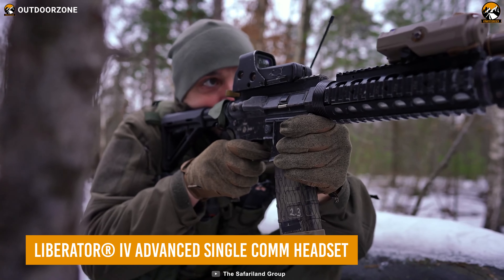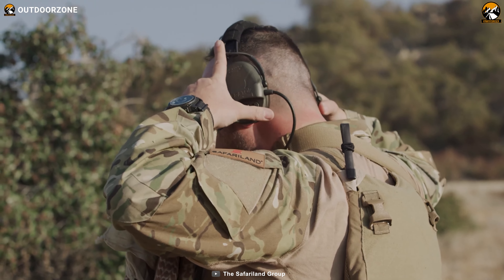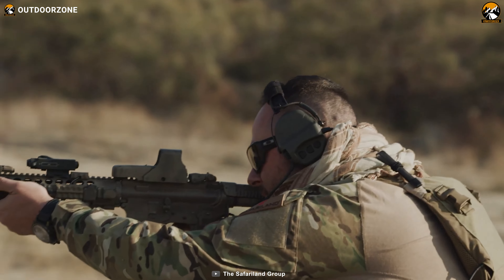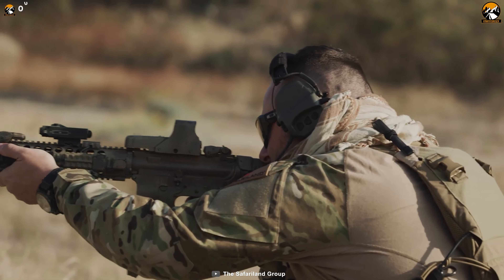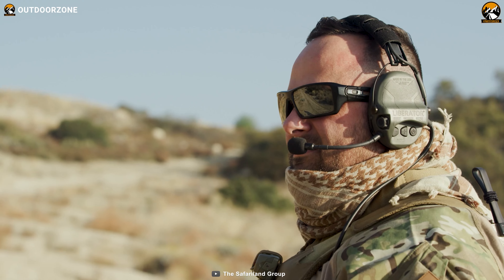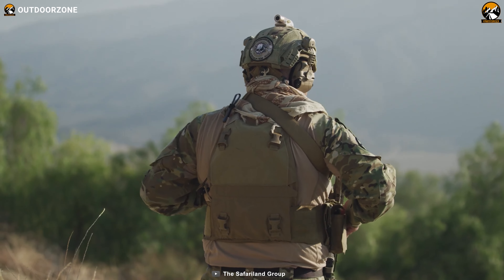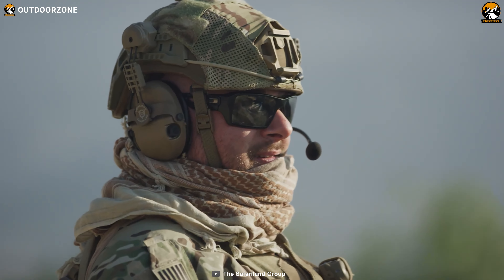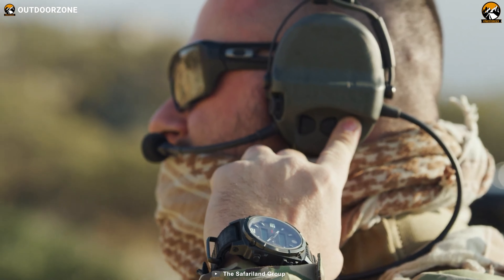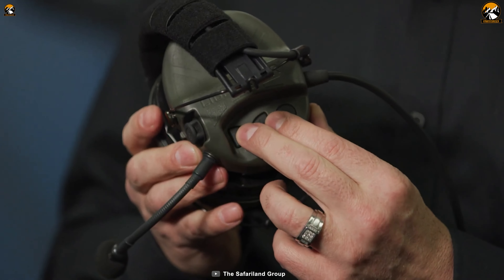The loud sound of gunshots will slowly but surely damage hearing capabilities — but not with a tactical headset like the Liberator 4 Advanced Single Comm. This headset protects against impulse noise such as gunfire and steady-state noise during helicopter operations. It provides the perfect balance of ambiance and noise for situational awareness, and features multi-mode capability that can be changed by pressing the volume up and volume down buttons simultaneously.